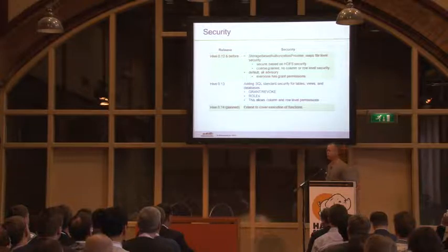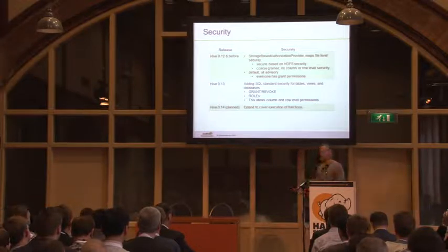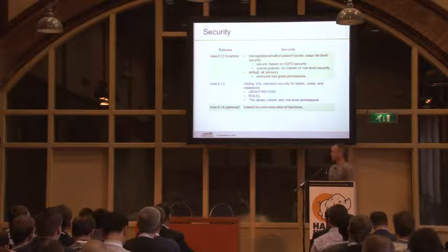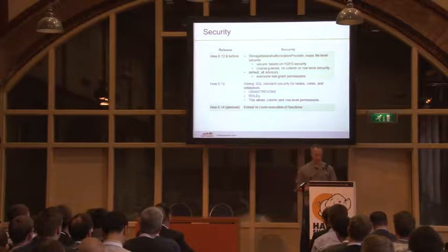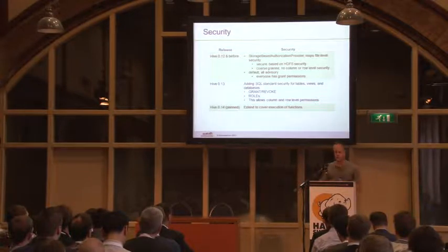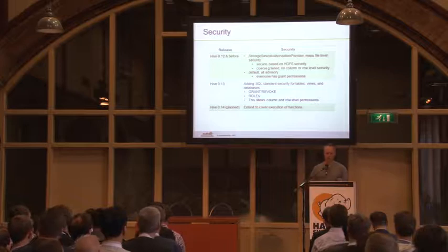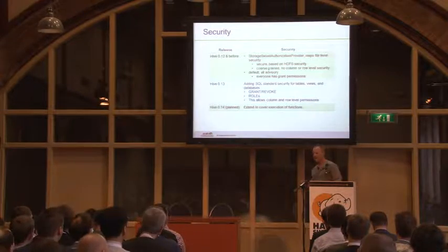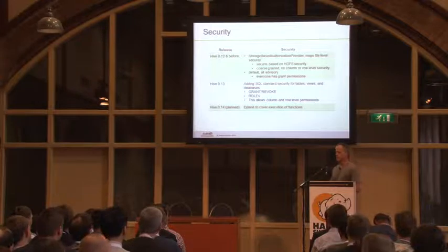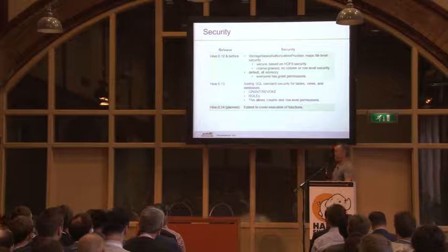Then there was the default option, which was completely advisory. You could say 'grant Alan the rights to read this table,' but who had the rights to run grant was not controlled. So if you hadn't granted me rights to your table and I wanted to read it, I could simply grant myself rights to your table. That's not security. In fairness, it was built in the early days of Hive to give people safety bumpers so they didn't totally wreck their system without meaning to. But Hive's at a place now where that kind of thing doesn't work.